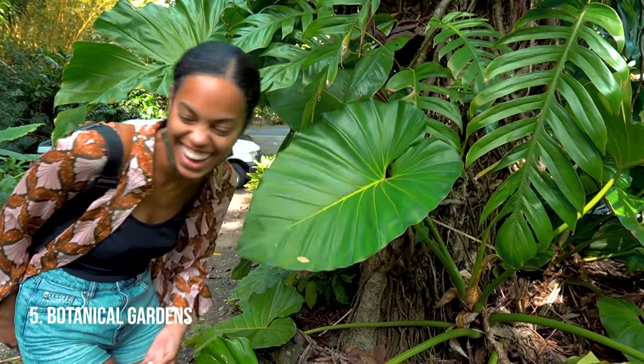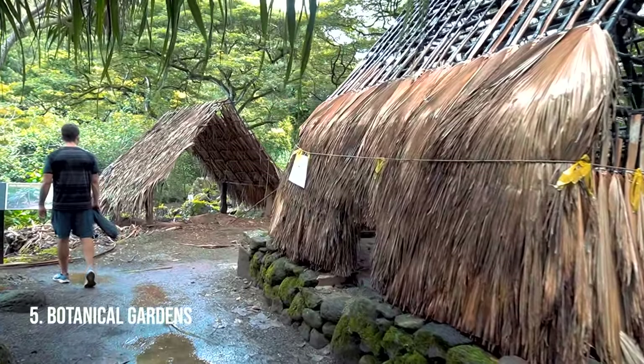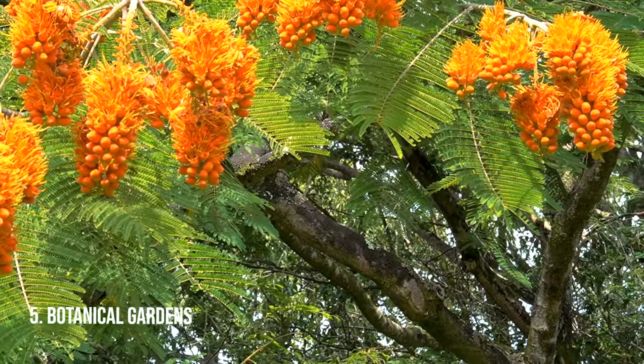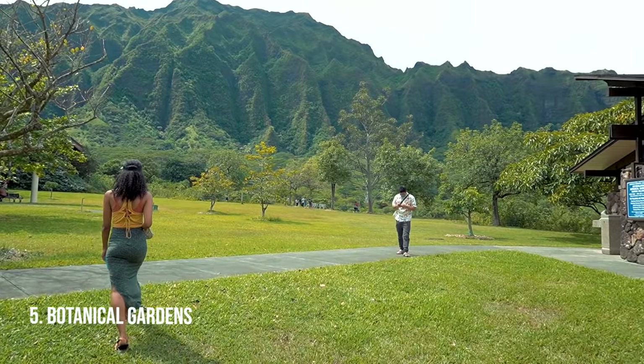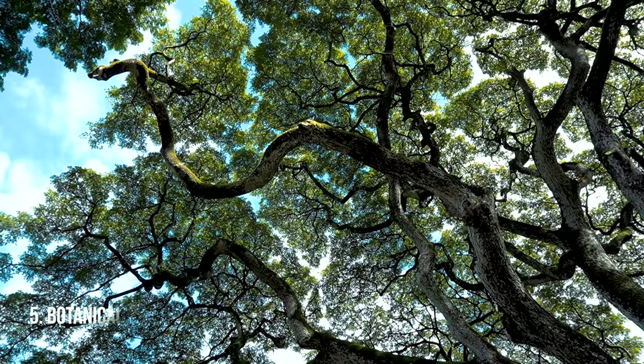Botanical gardens — we like two of them. The first is Waimea Valley Botanical Garden, and then there's Ho'omaluhia, the one we really like. It's a very large botanical garden with plants from all over the world, initially created to prevent flooding.